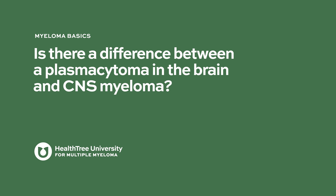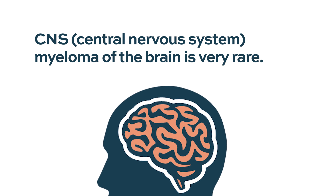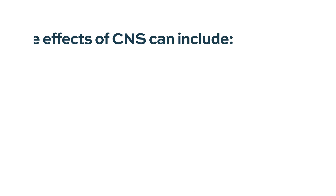Is there a difference between a plasmacytoma in the brain and CNS myeloma? CNS myeloma of the brain is very rare. Most of what we see is involvement of the covering of the brain with plasma cells, which usually becomes thickened, and the CSF — the fluid covering the brain — will have plasma cells in it. That is what really constitutes most of the CNS disease.